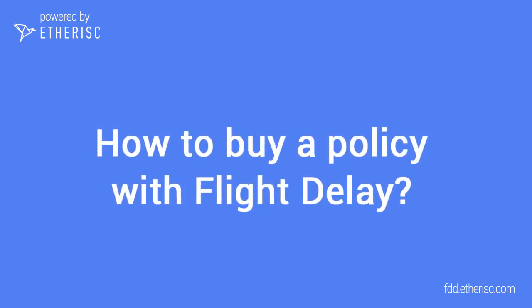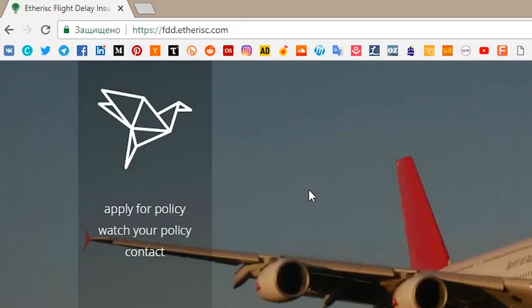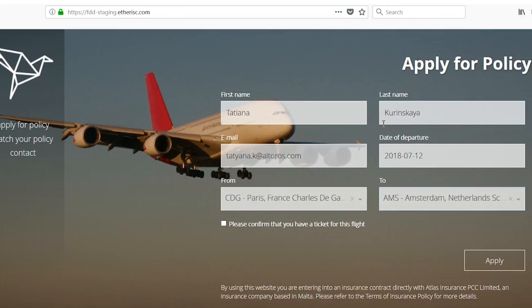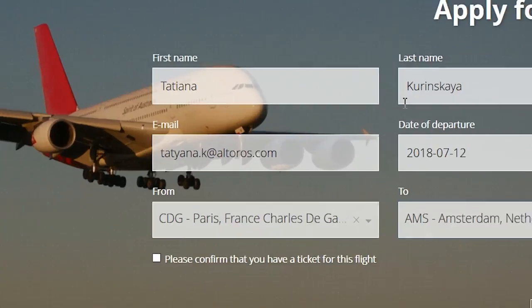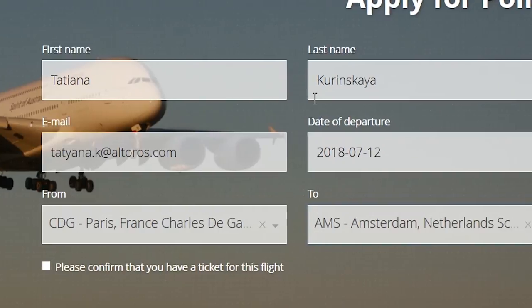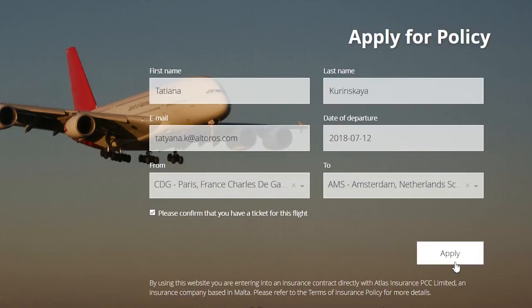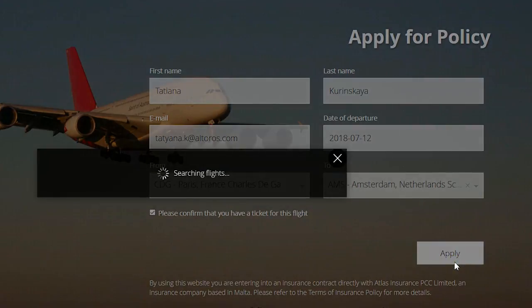Buying your insurance policy is easy. Go to FDD.Etherisk.com. To apply for a policy, you need to fill in this form. Select your flight schedule at least 24 hours before the flight's departure. Confirm that you have a ticket for this flight. As soon as you fill in all the fields, click the Apply button.